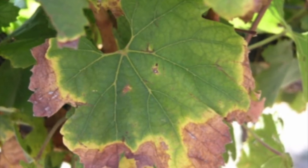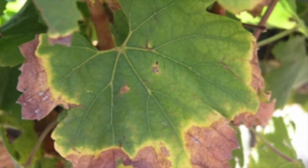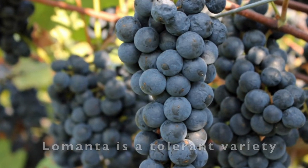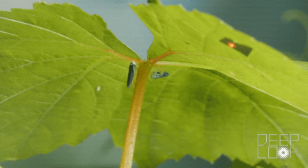To prevent Pierce's disease, choose grape varieties that show some resistance to Xylella fastidiosa subspecies fastidiosa. Treat the vineyard with insecticides that kill sharpshooters and spittle bugs, because they are the vectors of the disease.